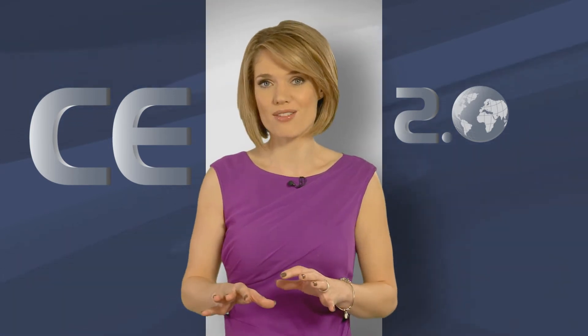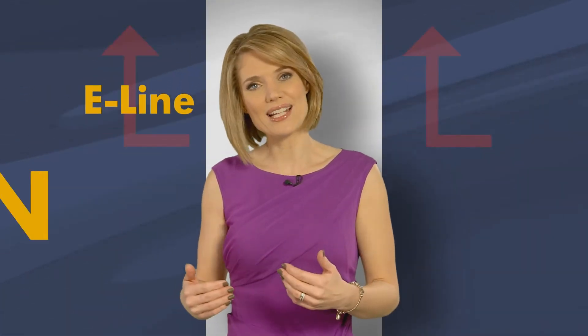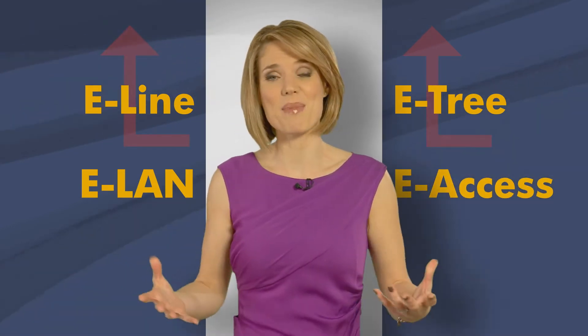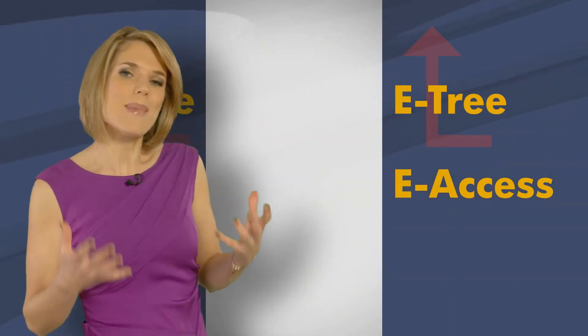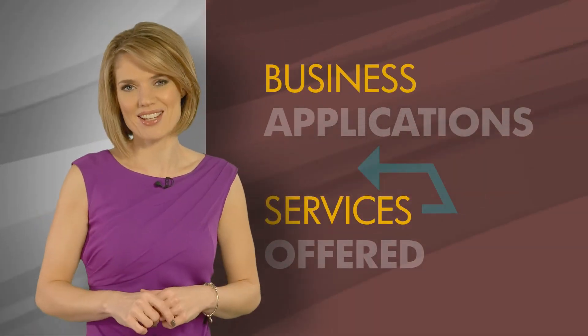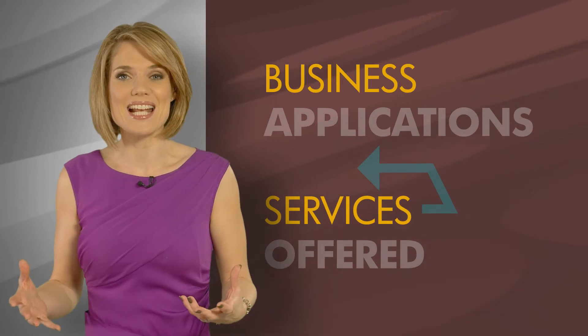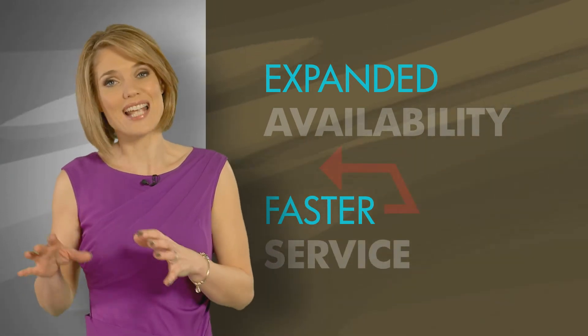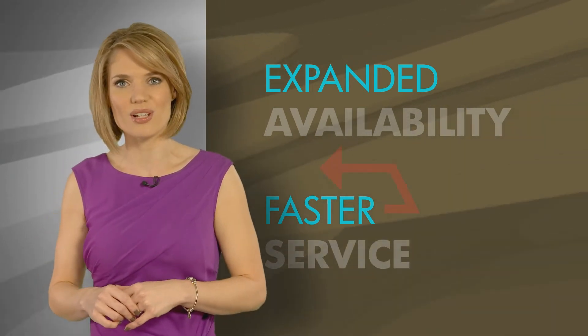2.0 has four enhanced service types: E-Line, E-LAN, E-Tree, E-Access. How do they make a difference? It's about matching business applications with services offered and relevant SLAs. New interconnect and access services allow expanded availability and faster time to service regionally and globally to all end user locations.